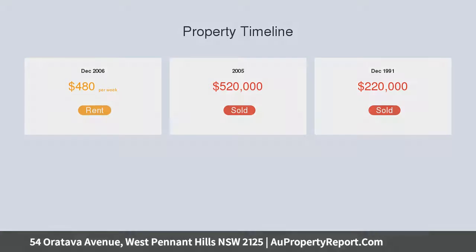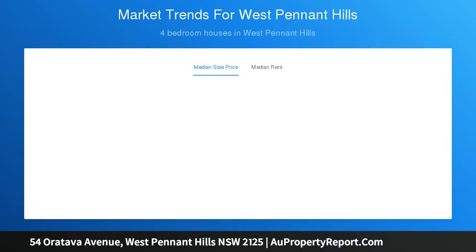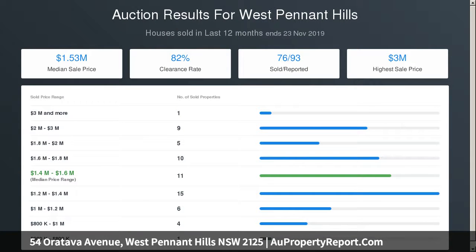Features include paved driveway and grass front and back gardens, double lock-up garage with storage space and internal access, generous versatile floor plan with formal lounge and sitting area, spacious upper-level bedrooms, master with through-robe and ensuite, and a stylishly designed family bathroom with optional jacuzzi.